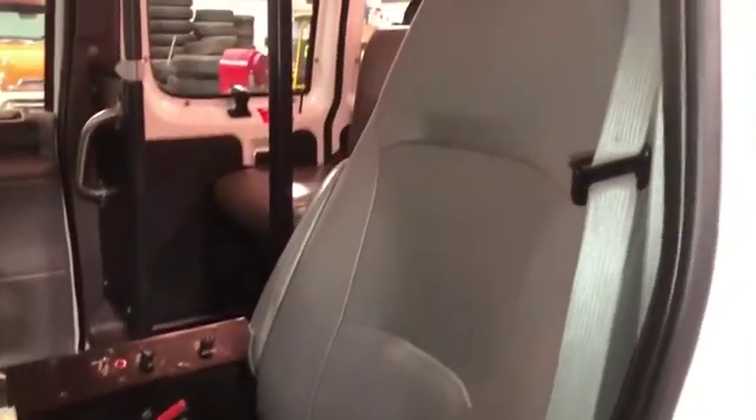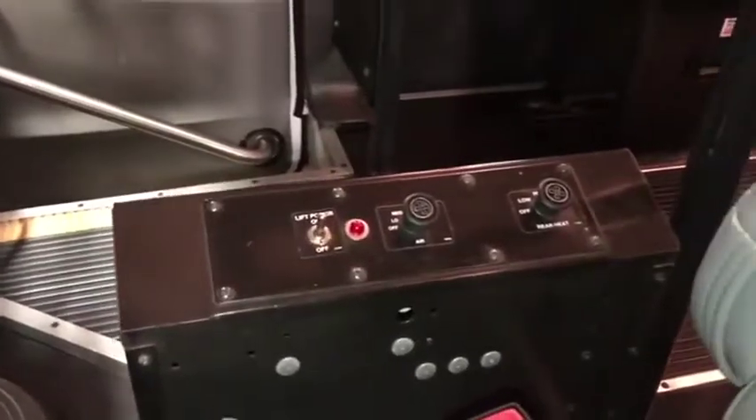Here's your passenger seat. No major issues, no major rips or tears. It does have the nice armrest. It does have those rear lift controls there and your climbing control.